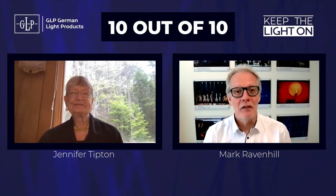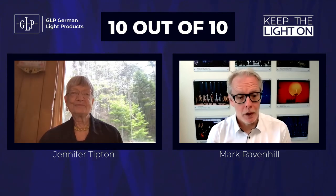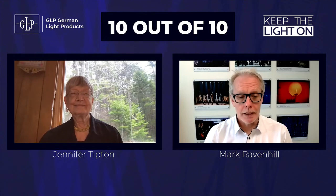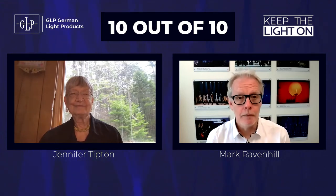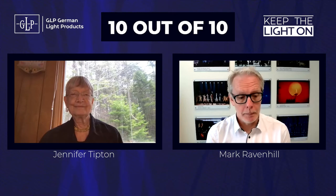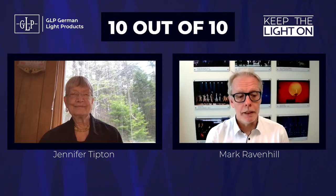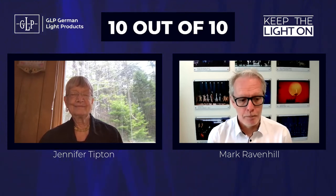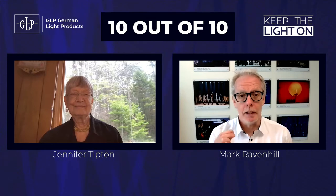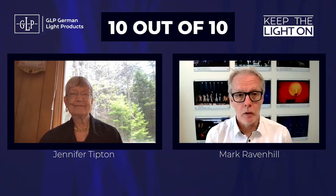Hi everybody and welcome to another edition of GLP's 10 out of 10. Today we have with us Jennifer Tipton. Born in Columbus, Ohio, Jennifer graduated with a BA from Cornell University. After beginning a career as a dancer, Jennifer became aware of the importance of lighting in performance. She then switched direction and started studying under Thomas Skelton, eventually becoming his assistant. Designing in the disciplines of dance, opera and theatre, Jennifer has carved out an incredibly expansive and legendary career. Her painterly lighting technique has become a trademark style, tethered to the very understanding of sculpting movement within a performance, interacting with both the physical and emotional elements in the most supportive of ways.